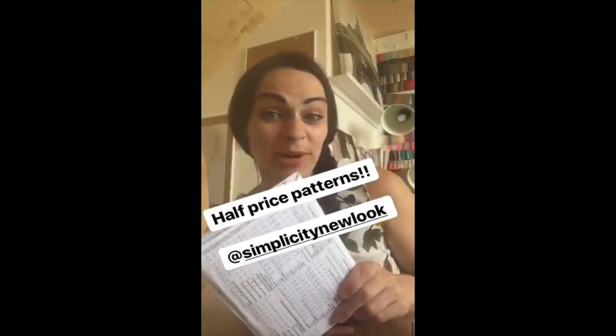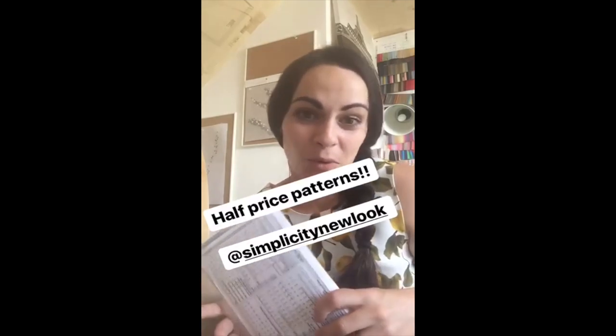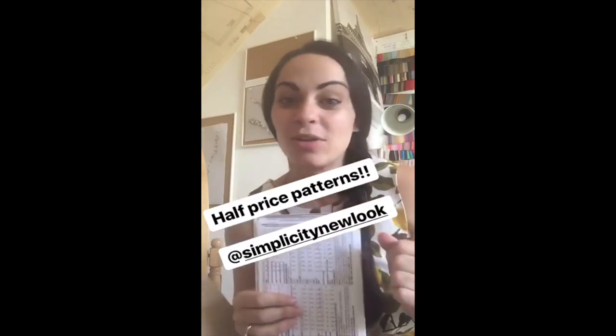All these patterns I bought are half price at the moment. When I see a wee half price sale I can't help but have a nosey and pick up a few more patterns, then get them sneaked into the house so the husband doesn't see.